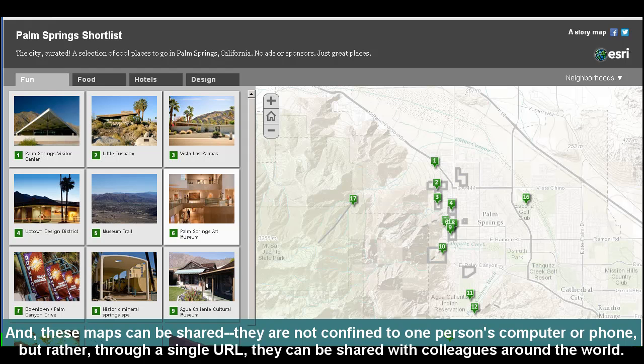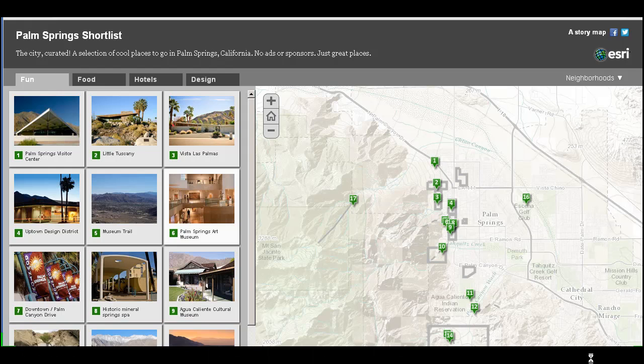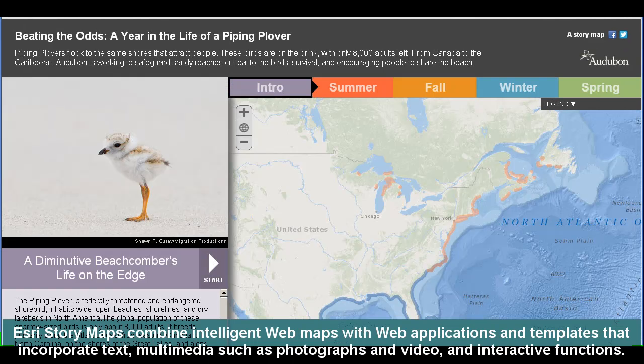These maps can be shared. They are not confined to one person's computer or phone, but rather, through a single URL, they can be shared with colleagues around the world. Esri story maps combine intelligent web maps with web applications and templates that incorporate text, multimedia such as photographs and video, and interactive functions.